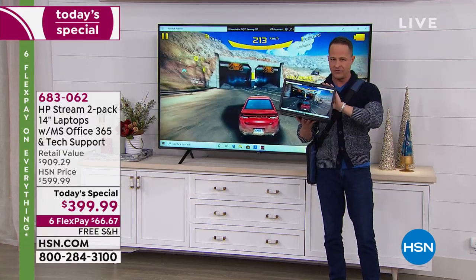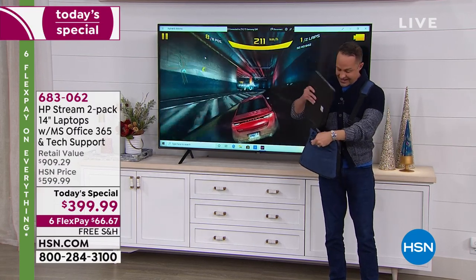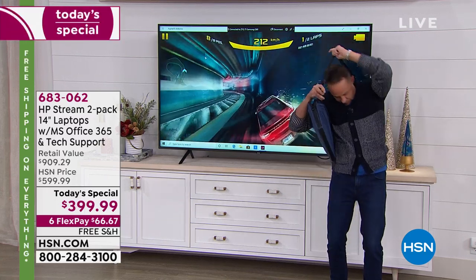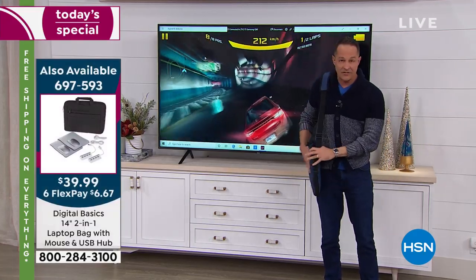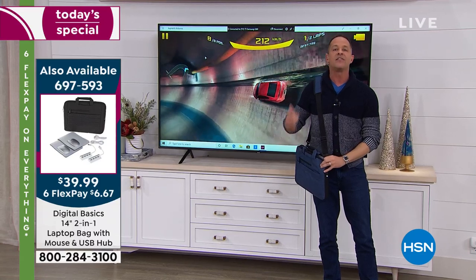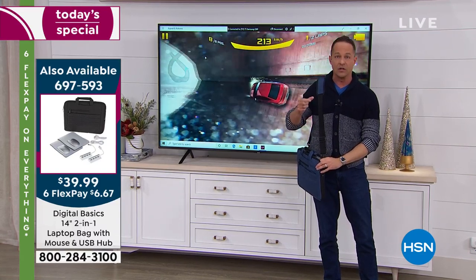I want to show off one more thing. Remember the bags I've been telling you about — they have a shoulder strap too. You can wear it cross-body or as a shoulder bag. It's got three pockets on it. We have them in blue and gray. They come with a wireless mouse, USB dongle, and a USB hub.